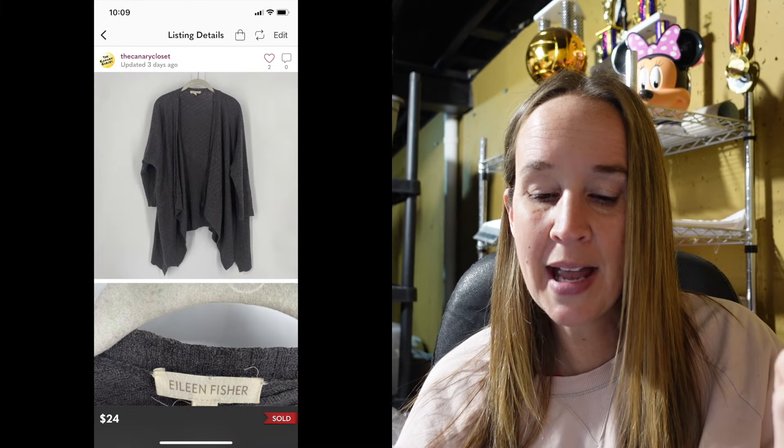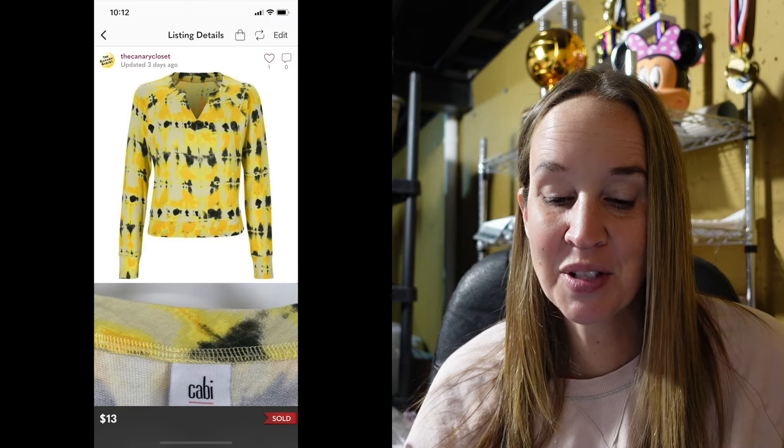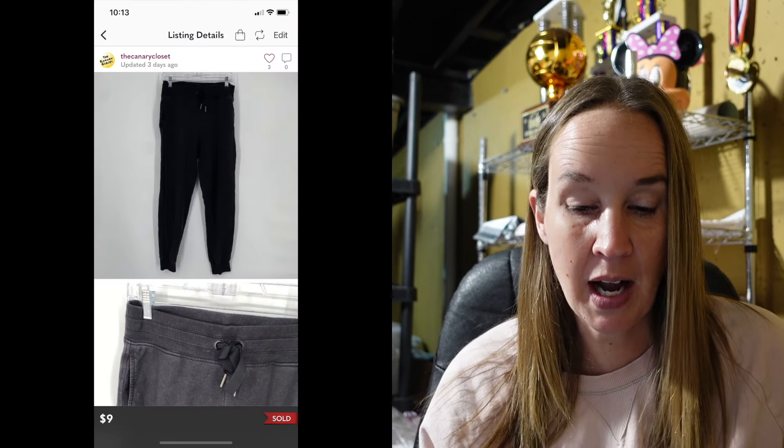Next was an Eileen Fisher cardigan in a size large — gray linen cotton open sweater — sold for $24. Then a pair of Can Can shorts in a size small from Ryan's bins — blue stretch high rise — sold for $12. A Jay McLaughlin shirt in a size large — linen blend diamond print — sold for $26. A Cabbie shirt in a size small — yellow tie-dye sweatshirt material — sold for $13. An Athleta jacket in a size large — the Shanty jacket — I've had it maybe four to five months, I wouldn't pick it up today because it moved really slowly. Sold for $24. My goal is to sell things in 90 days or less, unless it's going to sell for hundreds of dollars. Athleta pants in a size 4 — black balance jogger high rise — sold for $9.